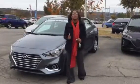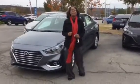Hi Curtis, it's Christina right here at Tamron Hyundai in Hoover, Alabama. I'm so excited you inquired about the 2019 Accent.